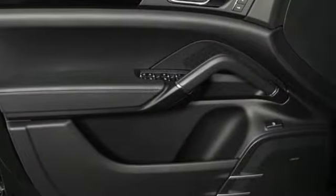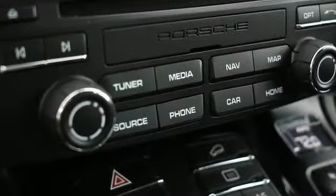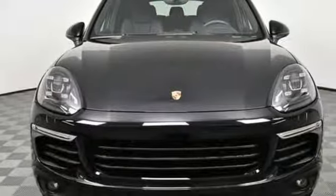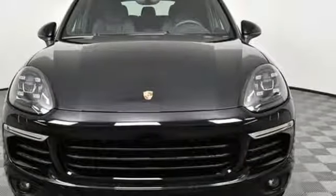New Car Test Drive reports the Cayenne in any form is a wonderful, quiet, plush and luxurious highway cruiser. Porsche — highly intelligent performance. Take it for a test drive today.